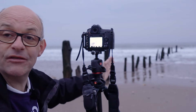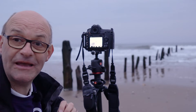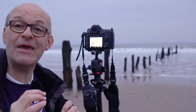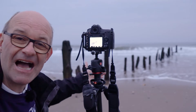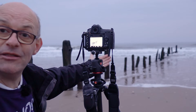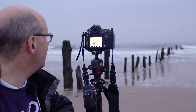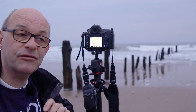I've set the camera up looking down this row of groins. At the moment the settings are a shutter speed of four seconds, with an F-number of 14 and an ISO of 100. That's given me quite a slow shutter speed, and what I'm trying to do is time the moment I press the shutter to when the water is swirling around the bottom of the groins to create some interesting patterns. With four seconds, the water is getting smoothed out.